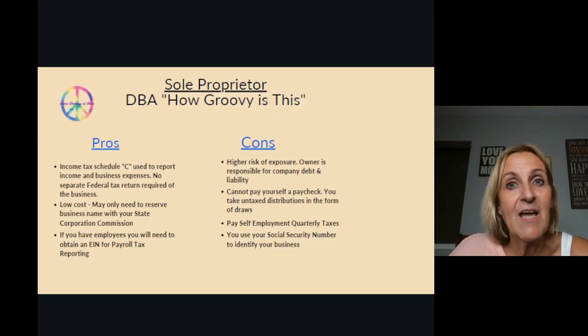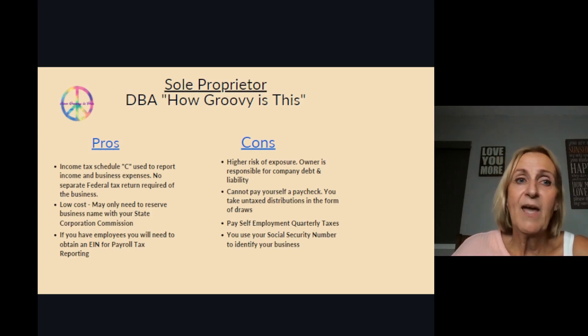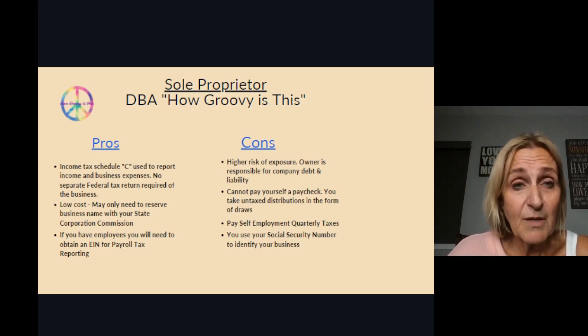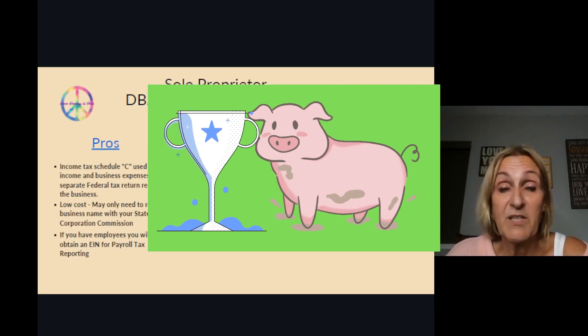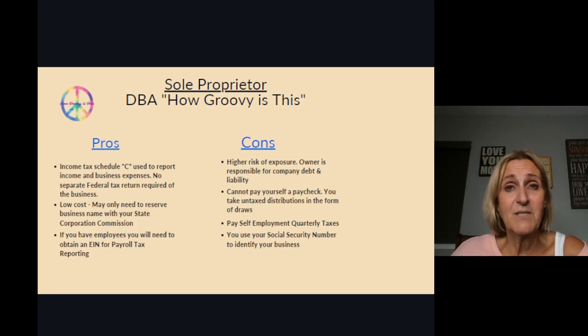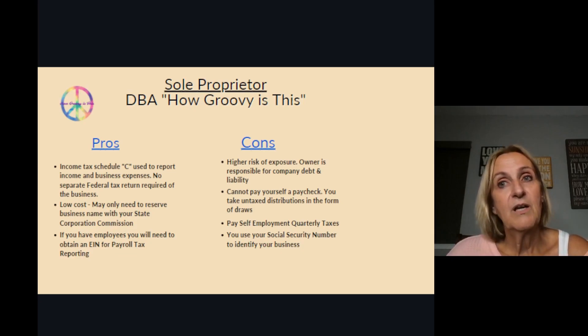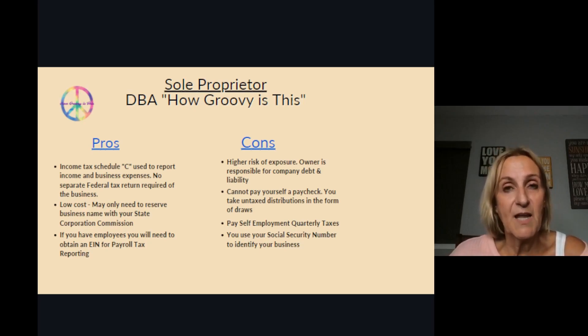If you have employees, do not pass go — go directly to form an LLC. A major con of a sole proprietorship is that the owner is responsible for company debt and liability. For example, if an employee runs over somebody's prize-winning property and they want to sue you for $5,000 and you don't have that in your business account, they can come after you personally. So if you're just starting out with a side hustle, don't spend a lot of money forming a business. But once you know you're going to the next level, form an LLC and protect yourself.